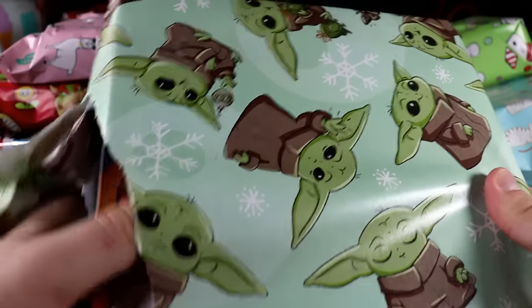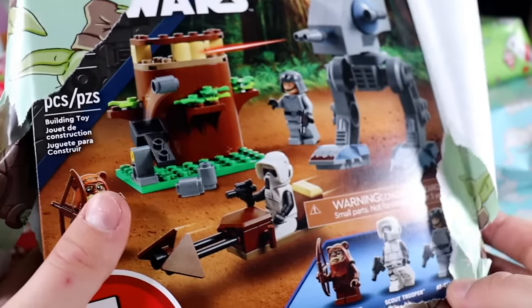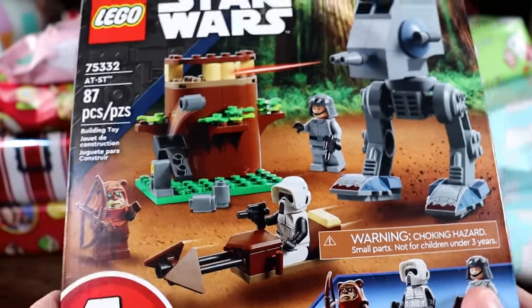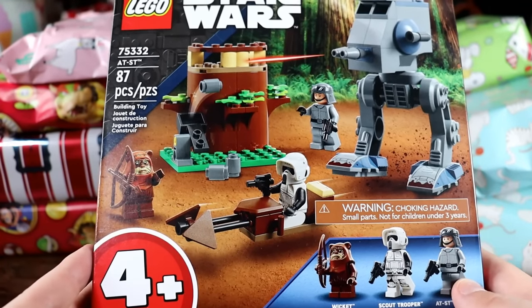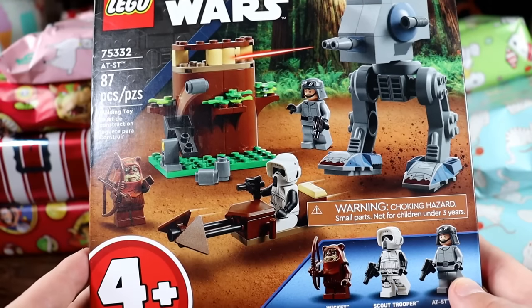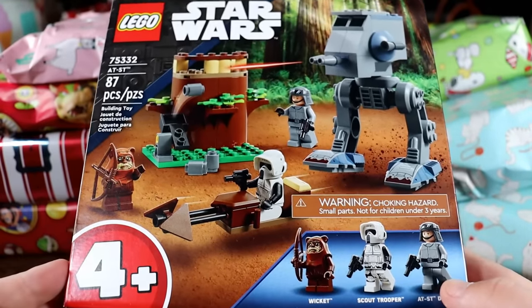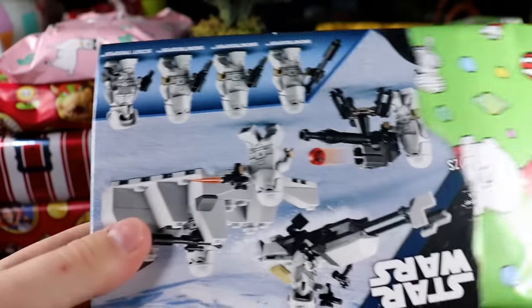Let's rip into the square Baby Yoda one. This set — I've actually given away two of these sets in the past, and I've never built one myself. But it is like one of the worst reviewed Lego sets of the year, of all time even — it's so expensive for what it is.